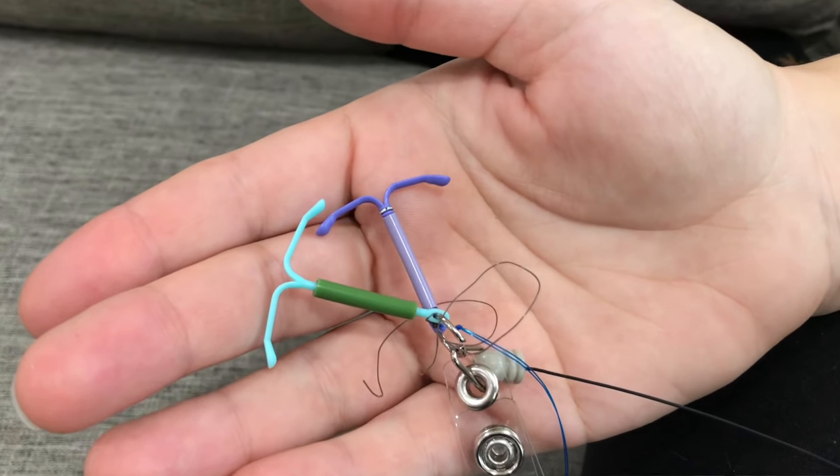I'm getting an IUD tomorrow, and even though I have placed hundreds of them in other women, I am a little bit stressed out about it because I have sympathy sweats literally every time I do it, because I had an IUD at 25 that was excruciatingly painful to have placed. So today I'm going to talk about everything I'm going to do to make this a significantly more comfortable experience.